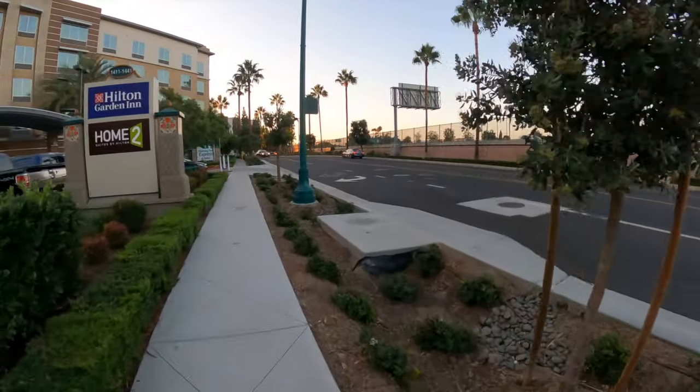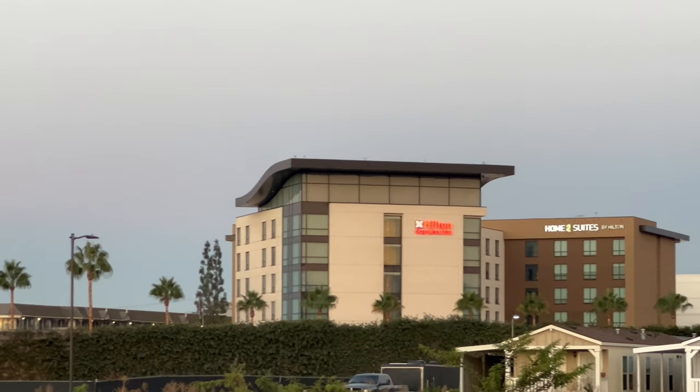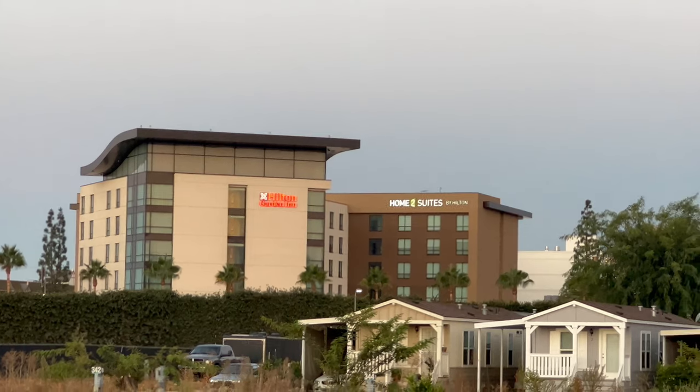We are sharing our overnight experience at the Hilton Garden Inn Anaheim Resort near Disneyland. There are two Garden Inns in the Disneyland area and this one is the closest, located on South Manchester near the Howard Johnson.